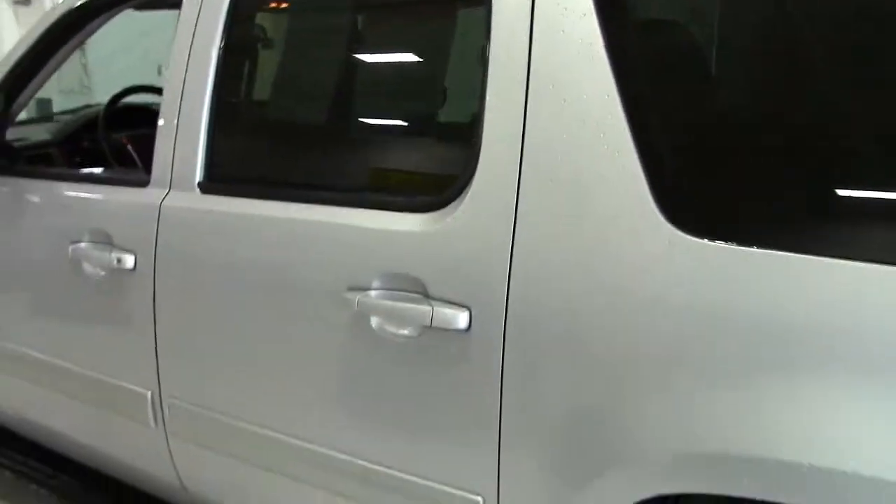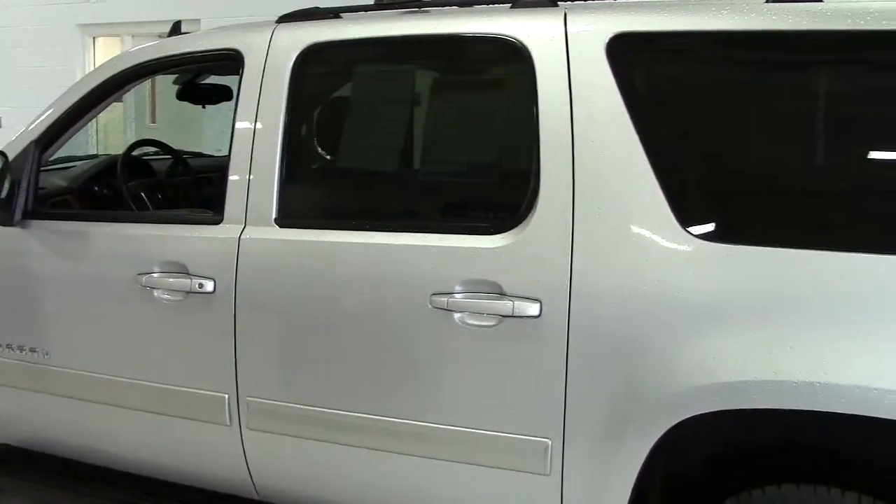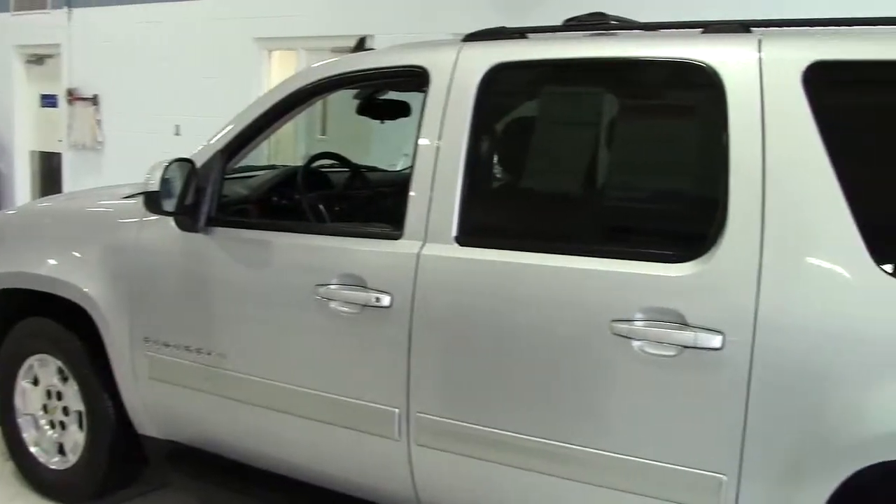Third row seating in the back. Just tons and tons of features here in the Suburban that you're not going to really get anywhere else. You want to take this thing for a spin? Come on in. Give us a call at 866-455-7638.